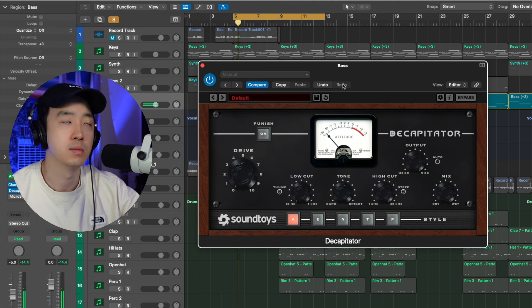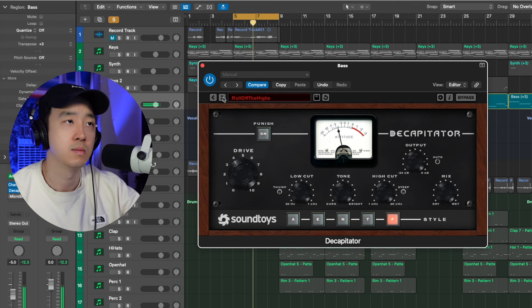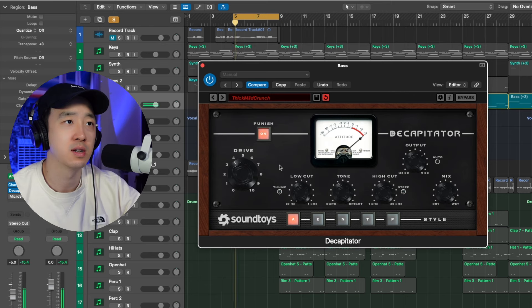The beauty of the Sound Toys bundle is you get everything, so you can use everything individually. One I use a lot is Decapitator, especially on my bass and 808s. Going through some bass presets — this is one of my favorites, I use this one all the time. It's a great distortion plugin you can really do a lot with. You can put it on punish mode to really get that distortion, or use it more subtly by turning the mix down just to give it a little more saturation.